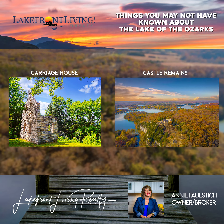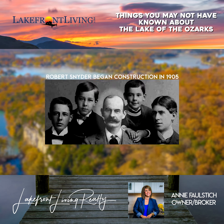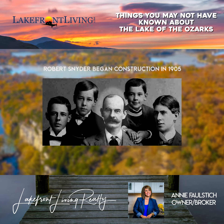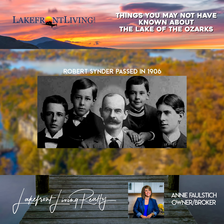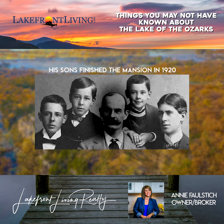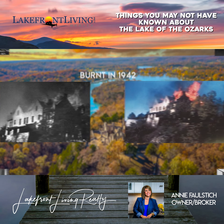This European castle ruins is a rare piece of Missouri history. Schneider began construction in 1905, bringing in stones from Europe, but unfortunately passed in 1906. His sons finished the mansion in 1920, and it was later opened as a hotel and lodge until it burnt in 1942.